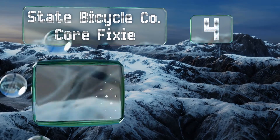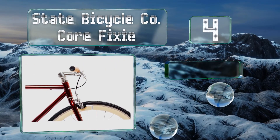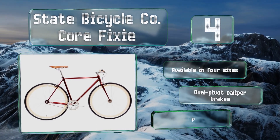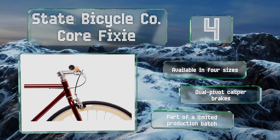At number four, the State Bicycle Company Core Fixie has a minimalist yet stylish aesthetic. It comes in eight different colorways, many of which feature white or beige wall tires, has Vans waffle pattern grips, and is constructed with a sturdy steel frame. It's available in four sizes, all with dual pivot caliper brakes. It's part of a limited production batch.